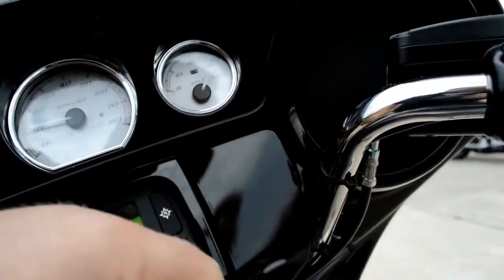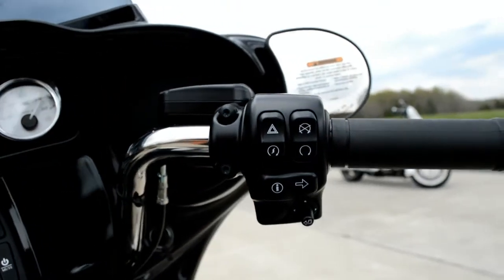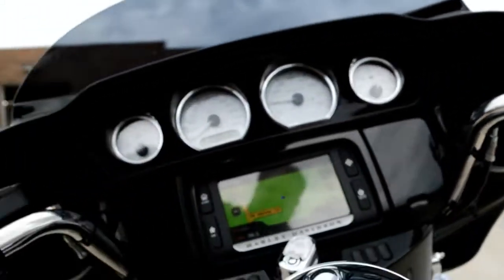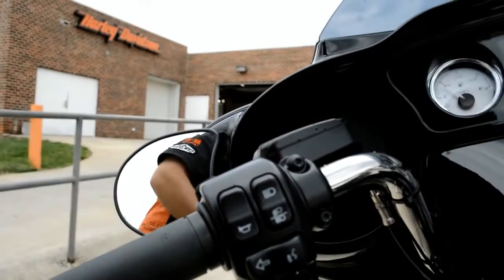Plug in your favorite device, keep it stored there, keep it charged up, and you can use the thumb joysticks on the newly designed switches to control that device.